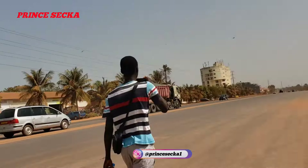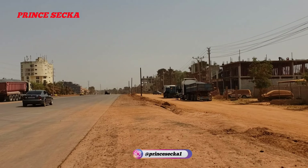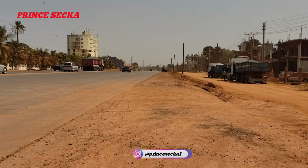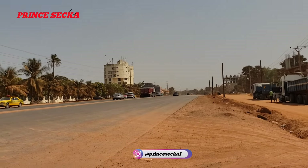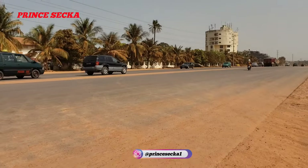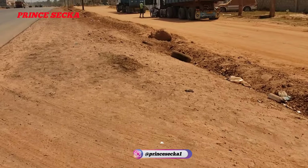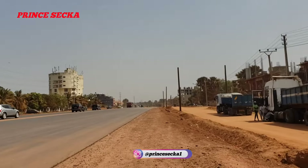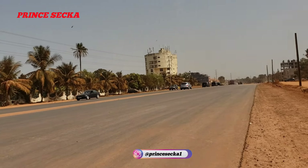And this is the Kotu OIC road project. Guys, they put the asphalt here — before, there was no asphalt. It was like this, there was no asphalt, but now they've put asphalt here.